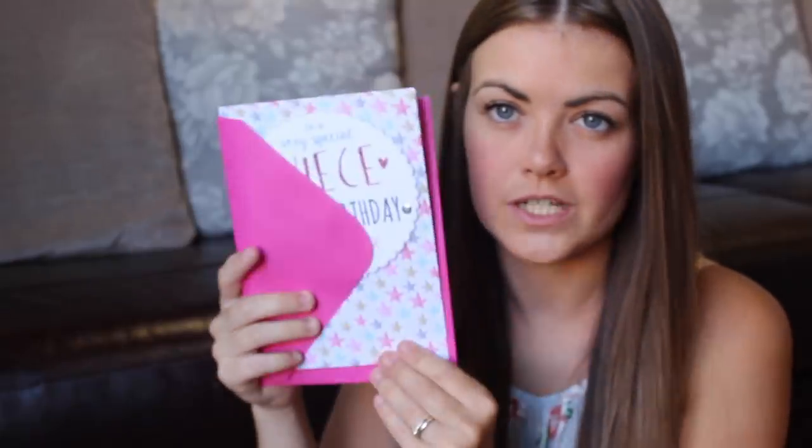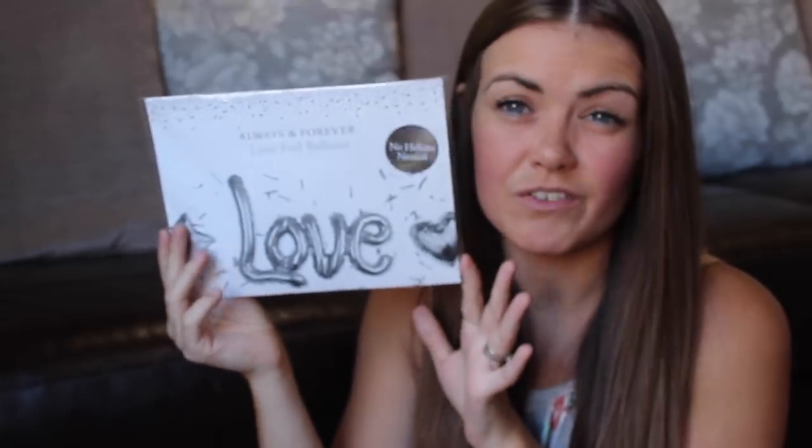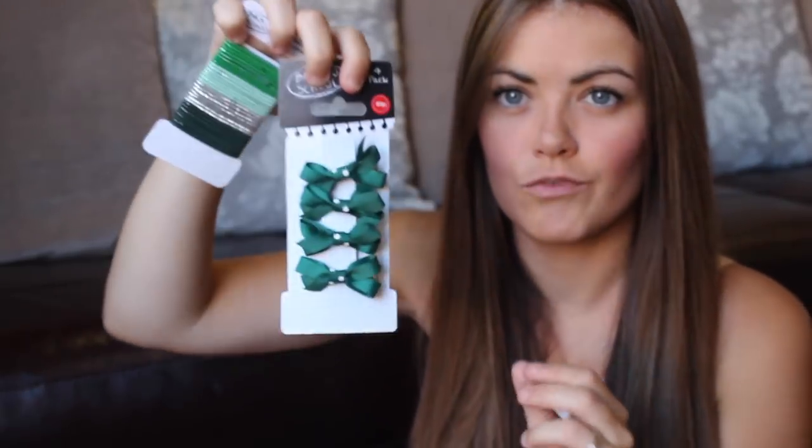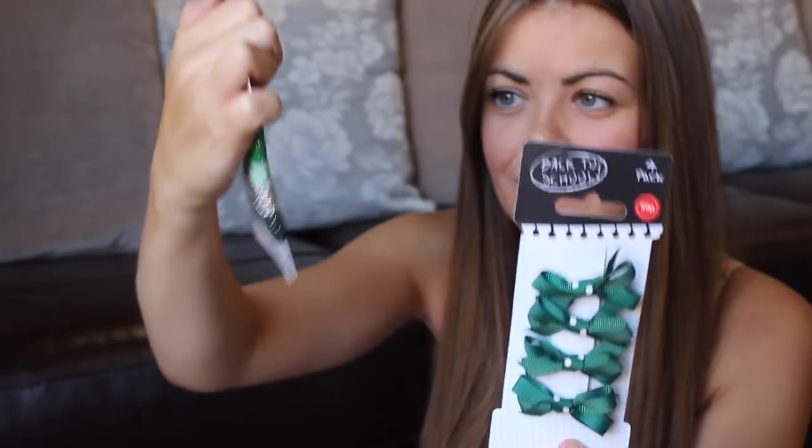I've got my niece a card - it's her birthday on the weekend. And Ellie got one as well; it's a Paw Patrol one and she's actually written it out already because she loves Paw Patrol. I love buying my cards from Home Bargains - it's just such good value. This was in the wedding section - it's a Love You balloon in silver and you don't need any helium. I thought this was a really good Instagram prop. And then the next two items are just hair bands and hair clips for Ellie's school - 69p and 79p - again in the green colour for her school uniform.